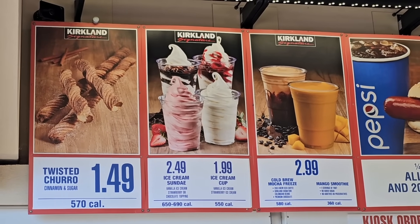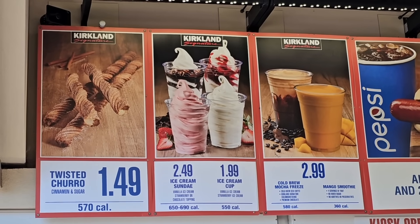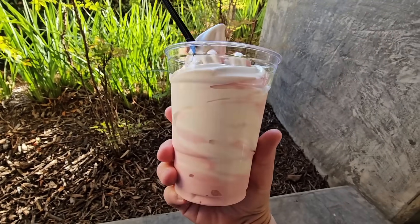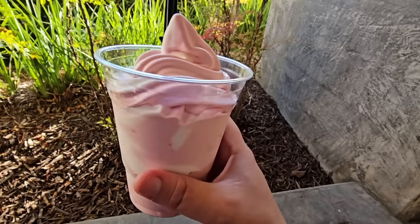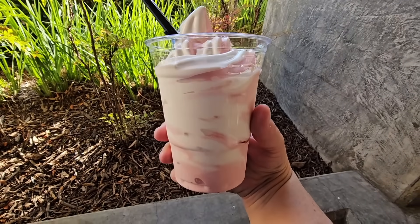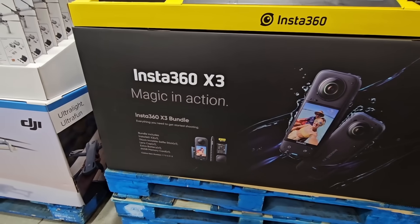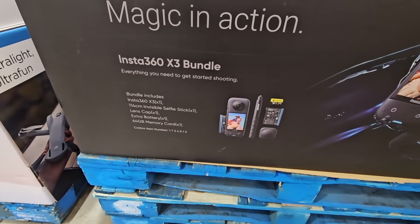Starting with the strawberry ice cream — this is new here at the snack bar. $1.99 for the ice cream alone, or $2.49 if you want to add the syrup. I did get a twist, so vanilla and strawberry. It was good. This is shareable because there's a lot in here, so I had to share with my husband. I like the strawberry — it's a nice little change. I wish they would bring back the chocolate because I would do a strawberry and chocolate twist.